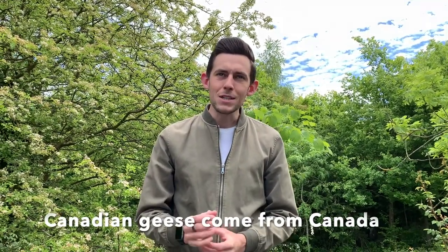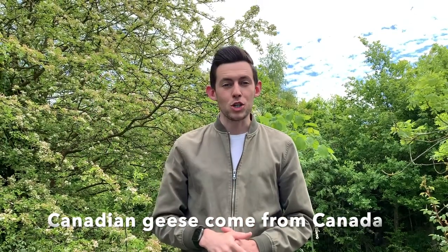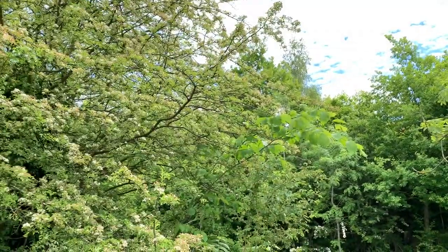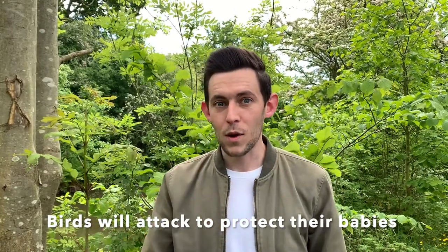Canadian geese come from Canada. And when it gets a bit too cold for them, they will fly to another area or country. They can fly up to 40 miles per hour, and they can fly up to 1,500 miles in one day. Now that is hard work. Some birds may look calm, but they will actually attack you if you go near their babies. So make sure you stay well away from them.